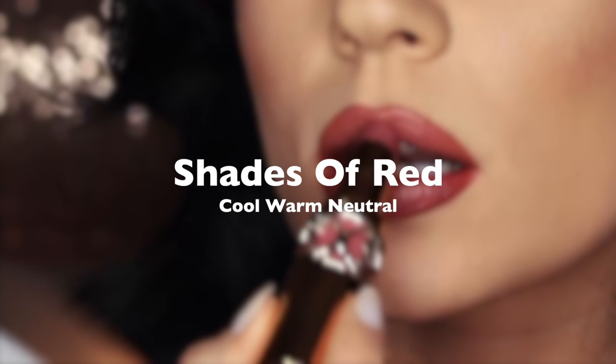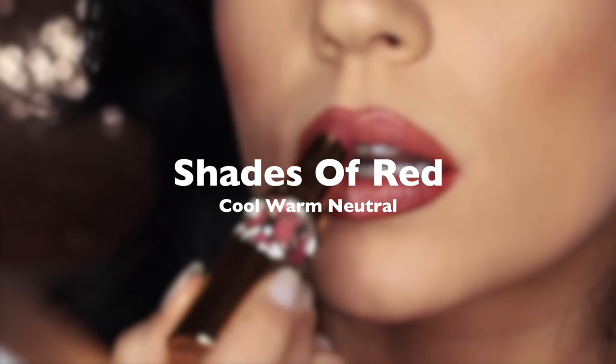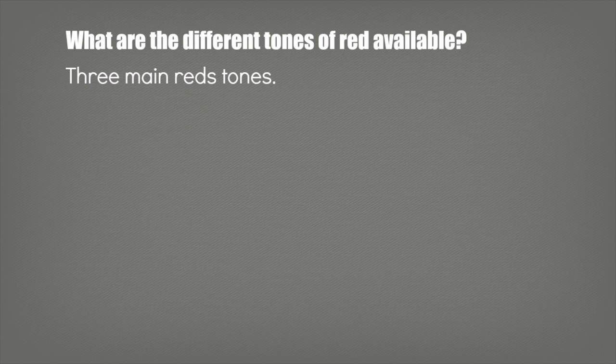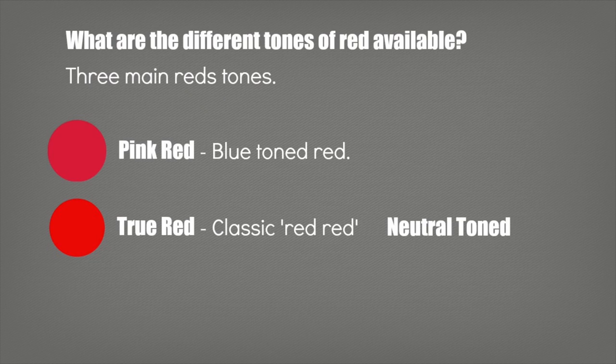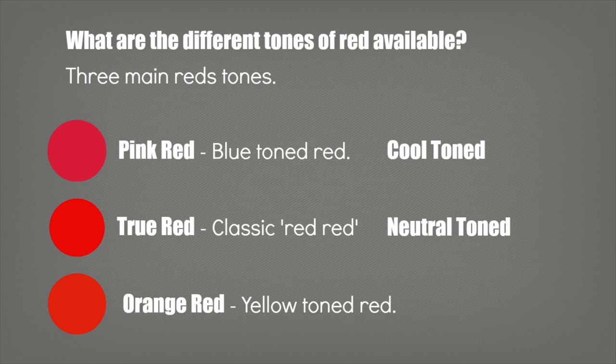Whichever look you decide to do, you have to make sure that it works with the tone of red that you're wearing. We have a true red, which is the most classic red — it's not orange, not yellow, not blue, not pink, it's a neutral red. Then you have your pink red, which has a blue undertone and is usually referred to as a cool red. And then you have your orange red, which usually has an orange or yellow tone and is typically referred to as a warm-toned red.